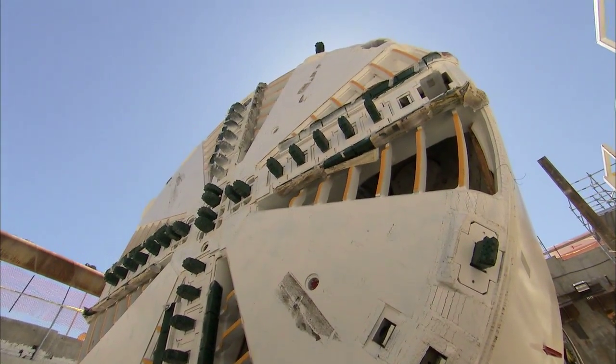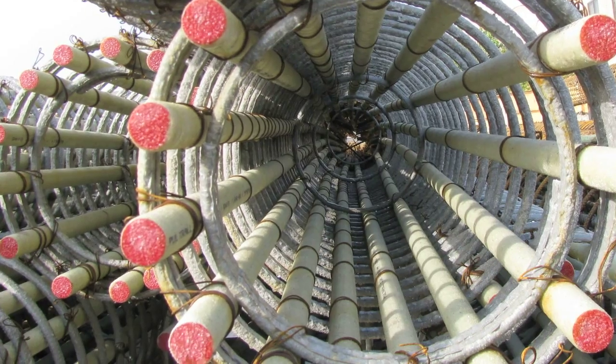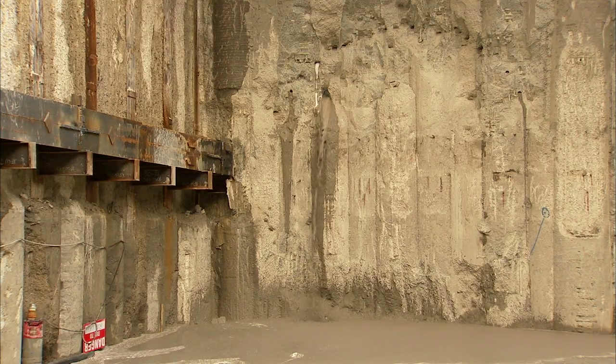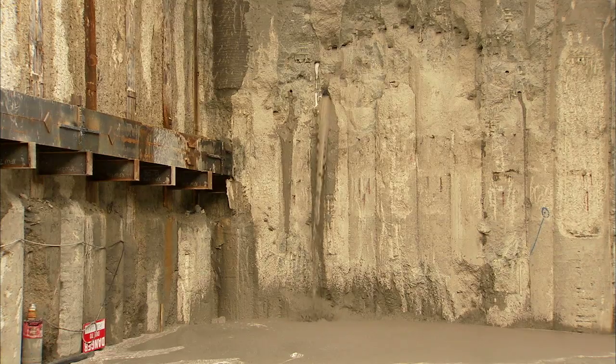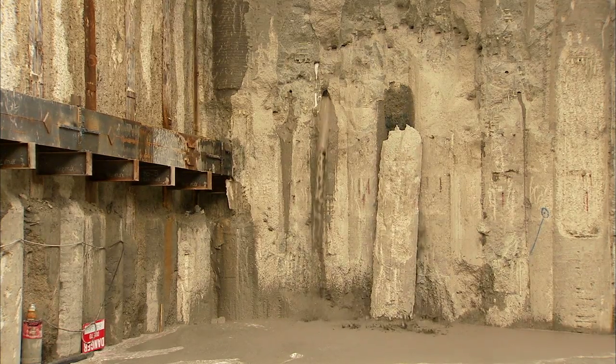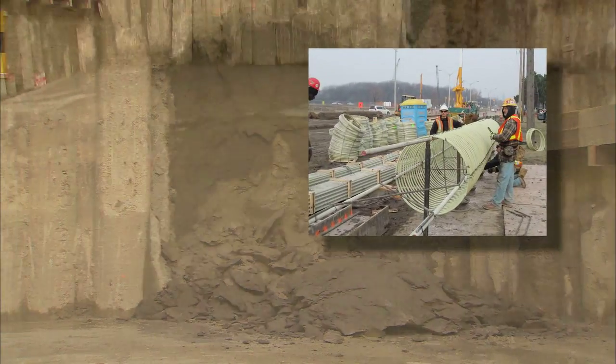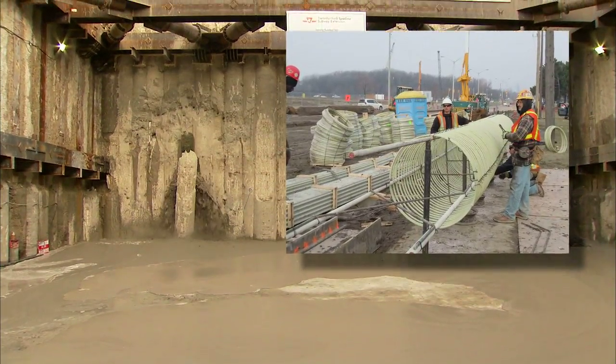Tunnel boring machines cut through GFRP. Tunneling applications in the global market are very exciting — all of the cities are growing, there's no room to go above ground, and in transit, LRTs, sewers, and transportation there's going to be more and more tunneling done. These are large-scale projects. V-Rod is the only manufacturer in the world to produce all three grades of GFRP: 40, 50, and 60 GPa.